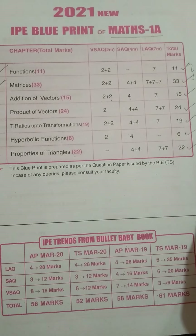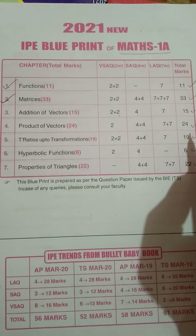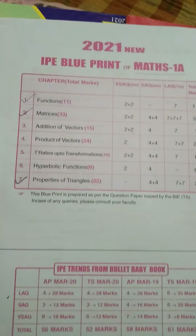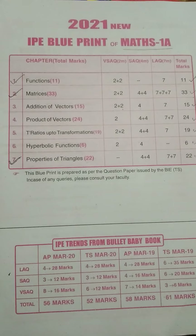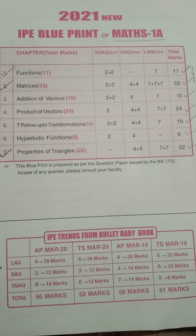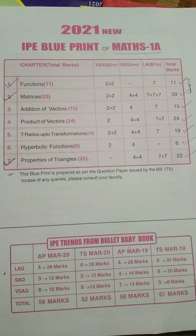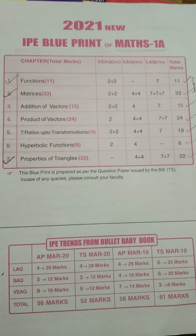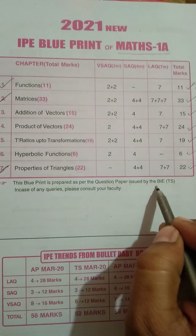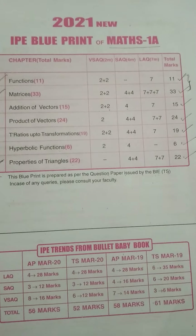To get good marks you have to practice all the chapters, but we don't have much time — we have a short span. To get above 60% of marks, practice the first two chapters as well as Properties of Triangles. If you practice these three chapters you will easily get 60% of marks. Those who want to get 75 out of 75 have to practice all the chapters. To pass, only two chapters — Functions and Matrices — are enough, and this blueprint is prepared as per the question paper issued by the Board of Intermediate Education, Telangana.